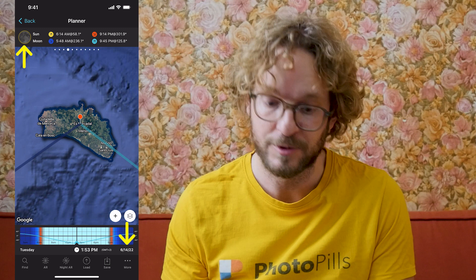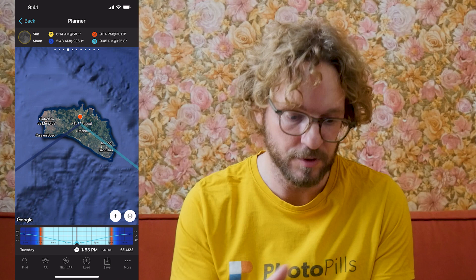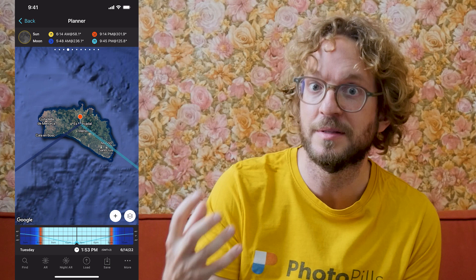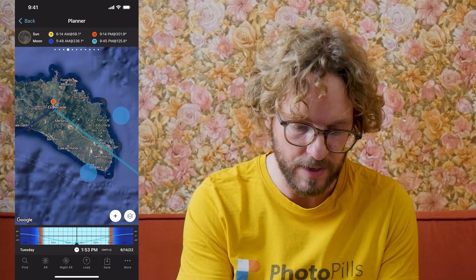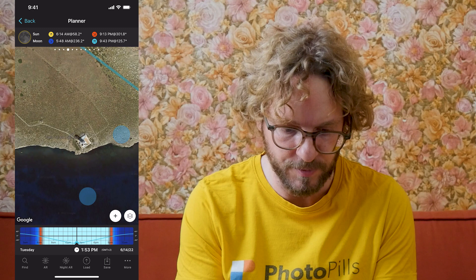Now that you've set the date, based on the moonrise direction and the moonset direction — these blue lines you see on the map — find a cool subject that can be aligned with the supermoon. I'm going to go for a moonrise, because based on the direction of the moonrise, a spot over here is going to be awesome. We have a nice subject: the Lighthouse of Lille de Leire, which has a height of 38 meters, and it can be aligned with the supermoon.